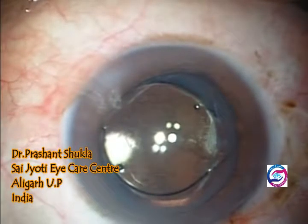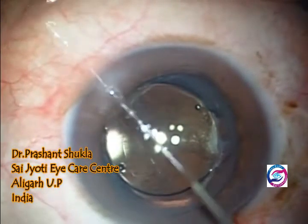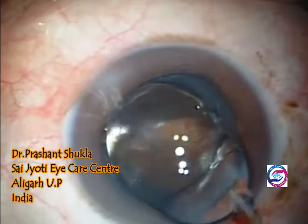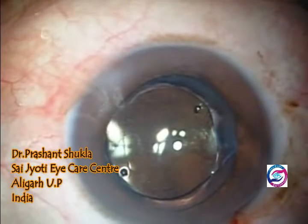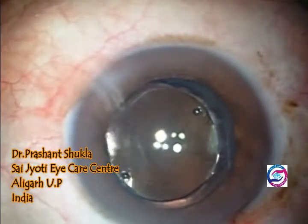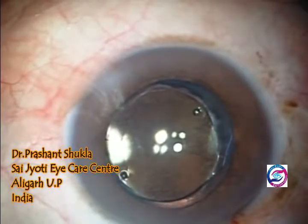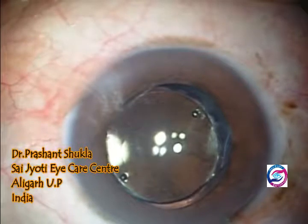The pupil is now being constricted with the help of intracameral Miochol. The posterior capsule was not touched at this time and was better left to be addressed at a later date.